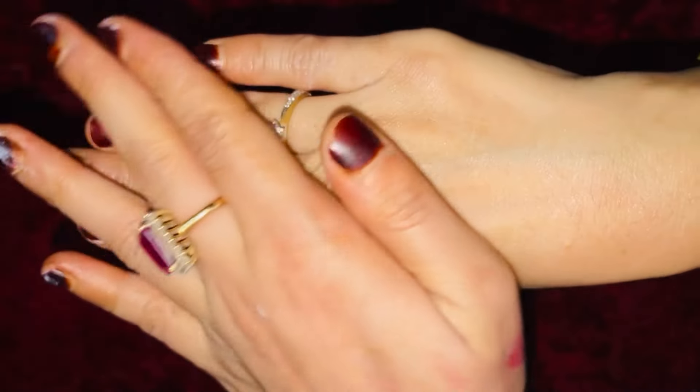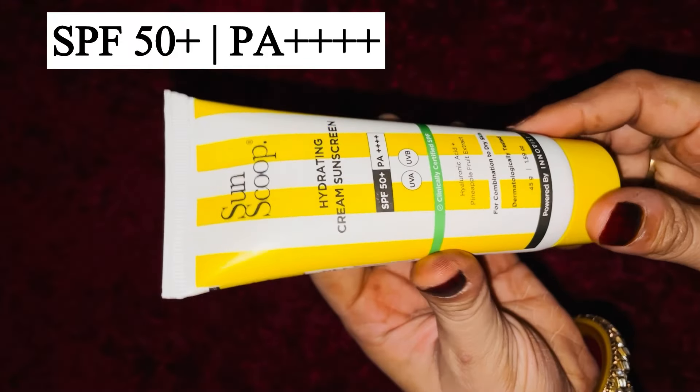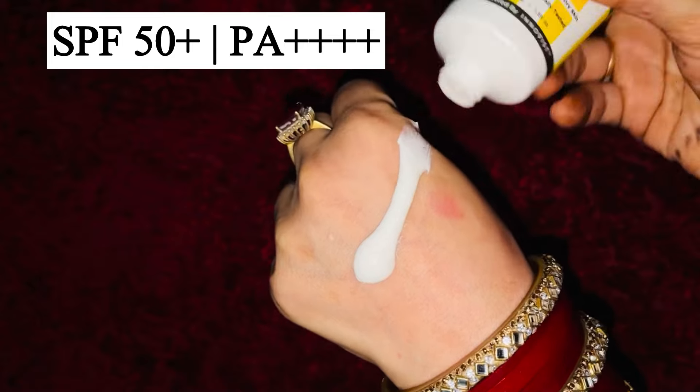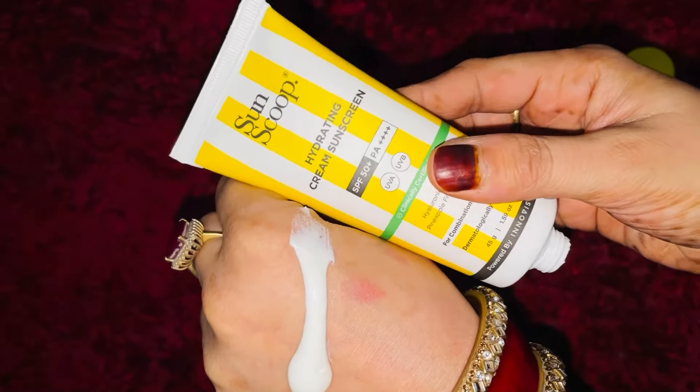Next up, we have a hydrating cream sunscreen. It is SPF 50+ and its PA rating is PA++++ — the highest level of protection. It contains hyaluronic acid which locks in moisture and gives that radiant glow.